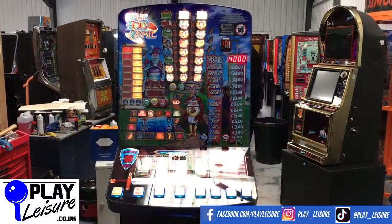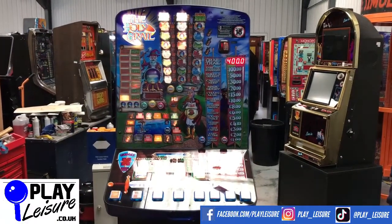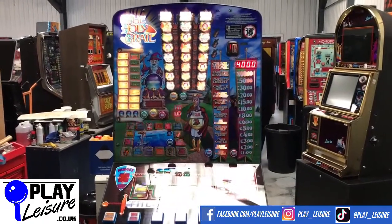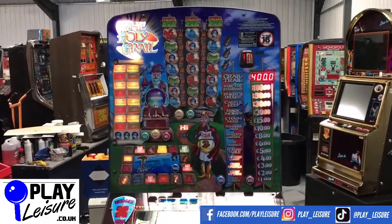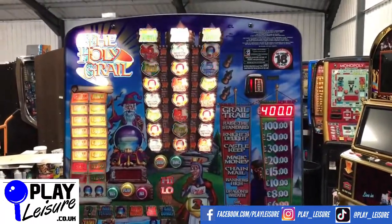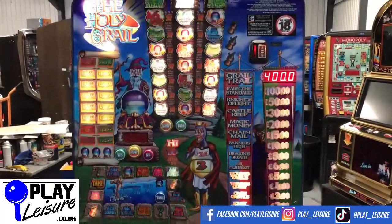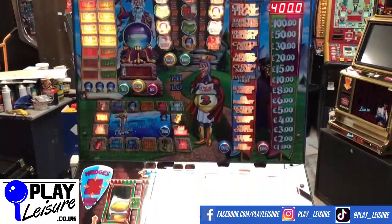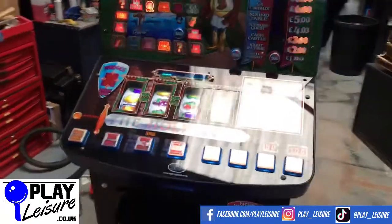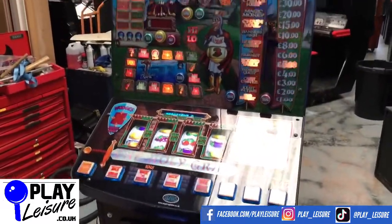Hello Fruit Machine fans and welcome to the Player Leisure Warehouse in Exeter in Devon for another New Arrivals video. Today we have the Holy Grail, which is a pun slash ripoff slash take on the Monty Python films. A really nice machine — I love the design of these machines, the no-edges machines. I think they look really good. Empire did a fantastic job with these and I'm surprised they weren't taken up more often.